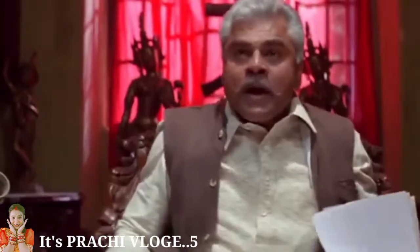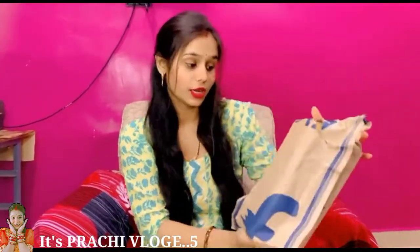Hey guys, welcome back to my new vlog. Today we are going to open this video. This is what I was going to say 4-5 days before — it was on Flipkart and it came today.